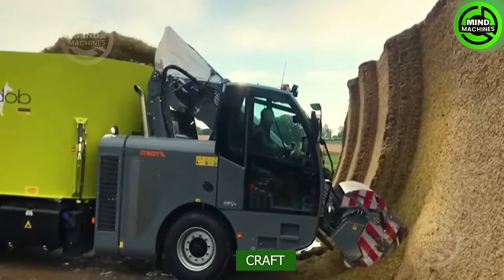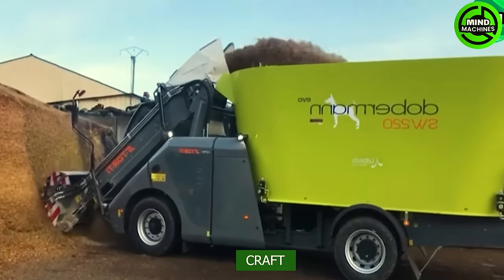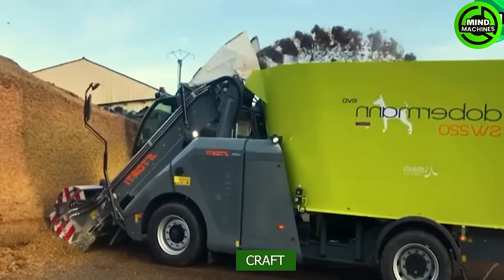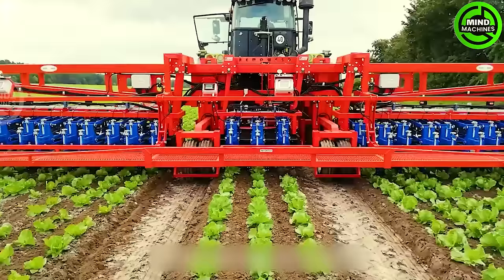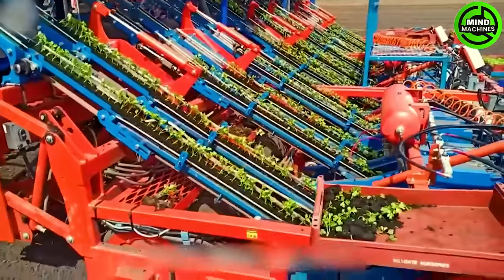At first glance, this machine might seem like it's eroding a mountain, but actually it's helping farmers gather straw for their livestock. Like a mobile home on the wings of the field, this device can plant 8 rows of crops at once.